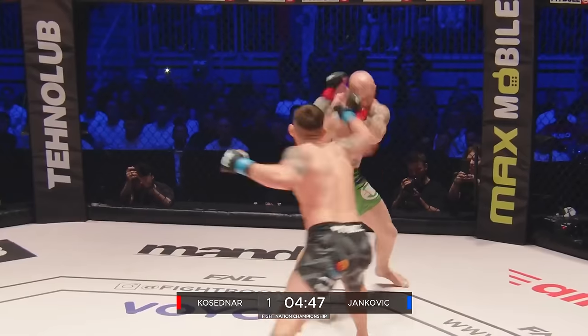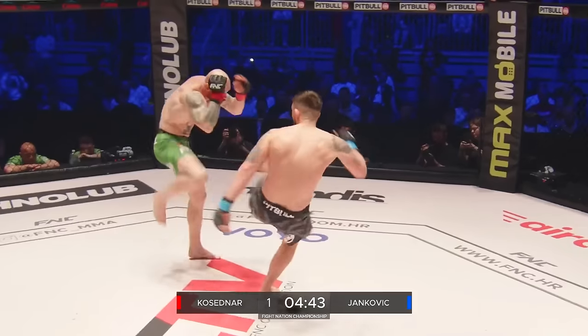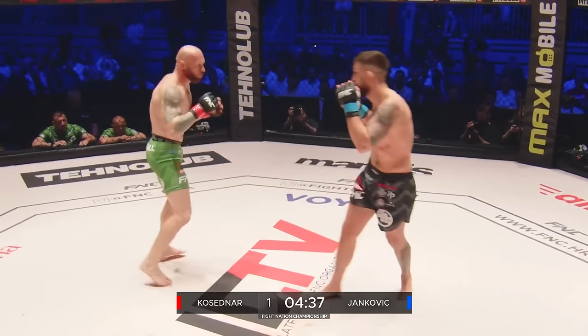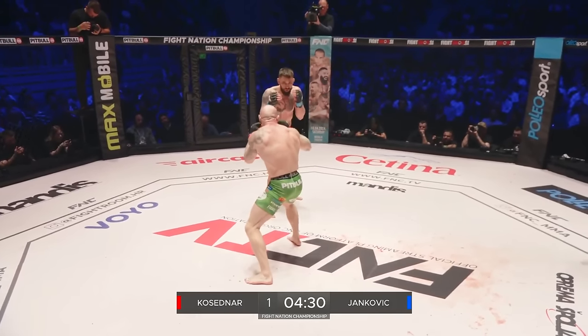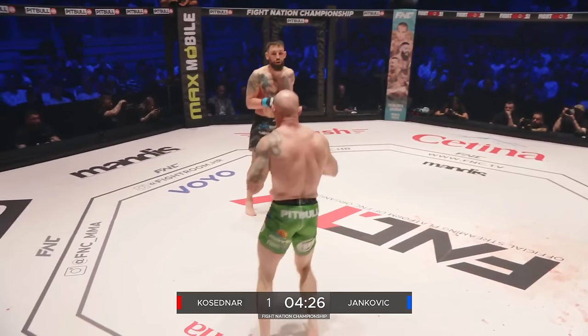Oh, nice left hook counter — that check hook caught him, rocked him. He's left himself open for that. Good style, good clean stance from Kosedna, but he's getting tagged. He's got to go for the clinch here — that's the key. He could really cause Yankovic a lot of problems there.